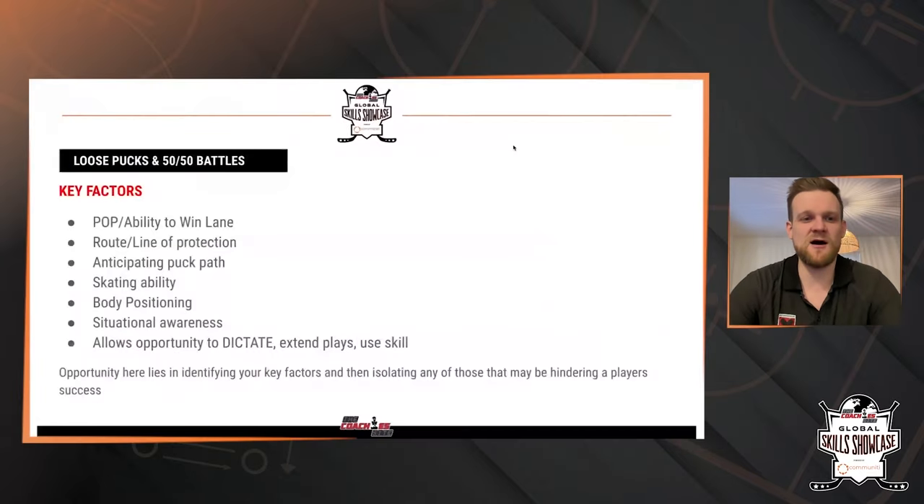So fairly simple stuff here. When it comes down to loose pucks and 50-50 battles, we all kind of understand what those look like. But the key factors are what's important. As skill development coaches and team coaches looking at those situations, we need to identify what are the key factors that lend themselves to success. And so, as we talked about already, position over possession — our ability to win our lane as we're making our way to the puck, our route or our line of protection. As we win that lane and make our way to the puck, are we able to maintain that line of protection, keeping ourselves in between our opponent and that puck?